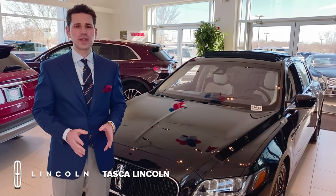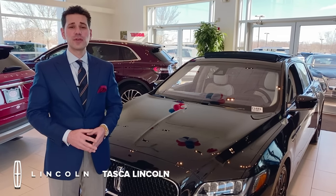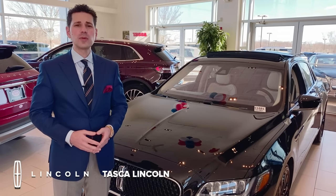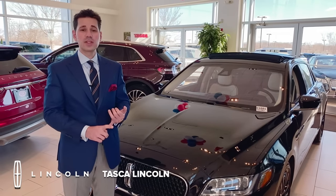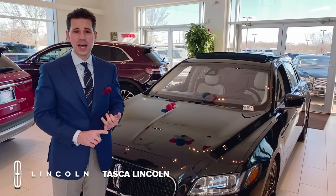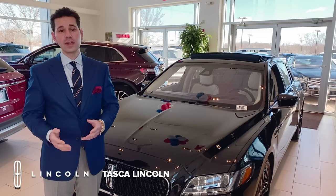In 1939, Edsel Ford commissioned the very first Continental for his own personal use. And since then, an incredible amount of celebrities and important historical figures have driven or been driven in Continentals — Frank Sinatra, Frank Lloyd Wright, Liz Taylor, President Eisenhower, FDR, and JFK all drove or were driven in Continentals.